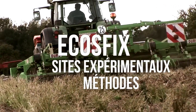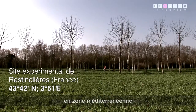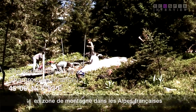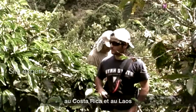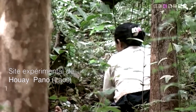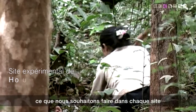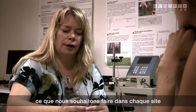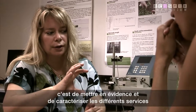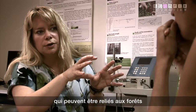We have four field sites: a Mediterranean field site, a field site in the French Alps, a subalpine natural forest, a field site in Costa Rica, and a field site in Laos. At each field site we want to figure out the different services which can be provided by the forest.